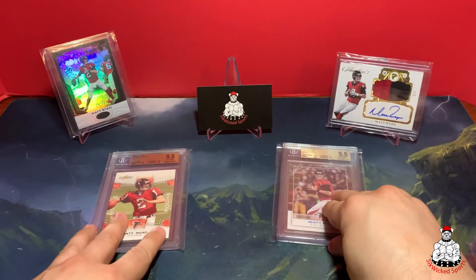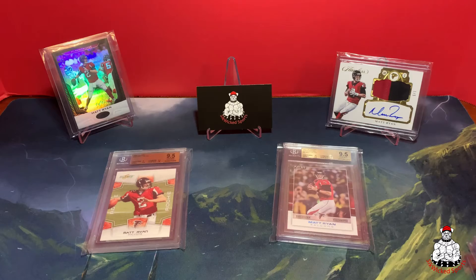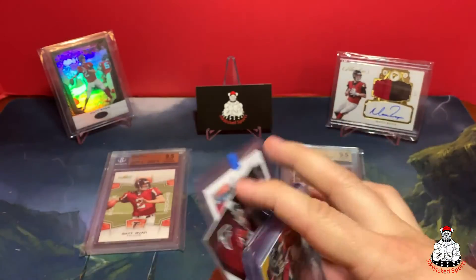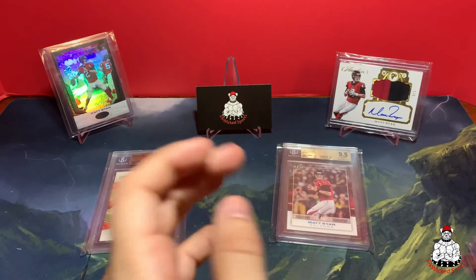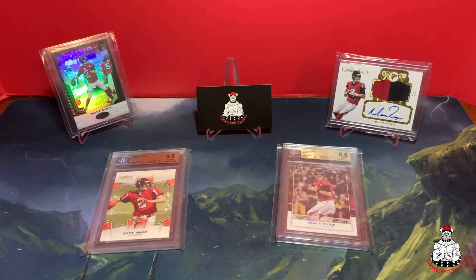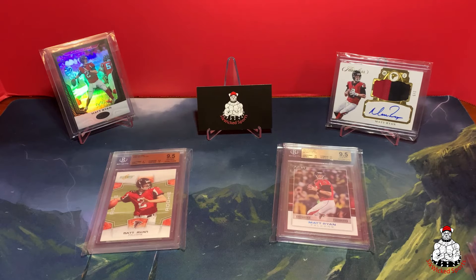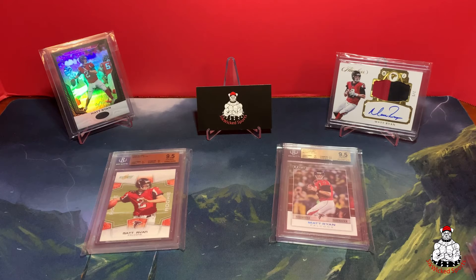So we added a couple of 1 of 1s and a bunch of autos, plus a couple of base cards — though I think I already had all of those, so duplicates there. Just wanted to share what I got with you. I hope you all enjoyed it. Ready for sports to get back, but mainly just want everybody to stay safe and keep your family and loved ones safe. Have a wonderful day, thanks for stopping in, and we'll see you next time.